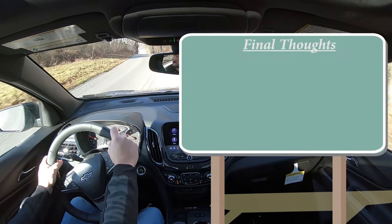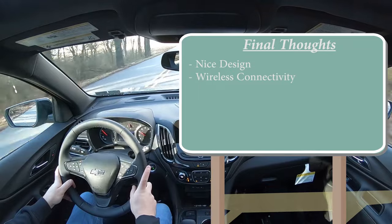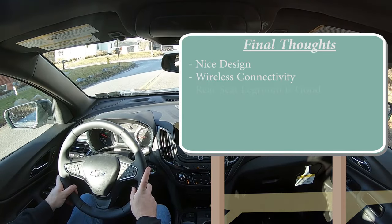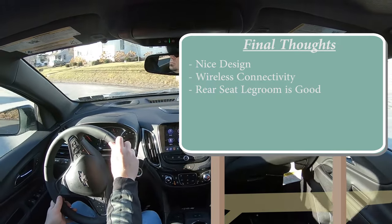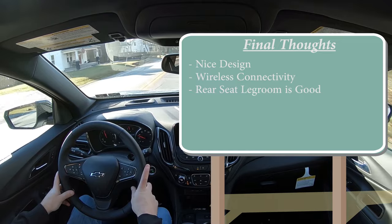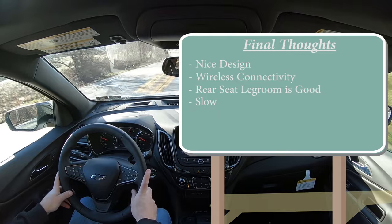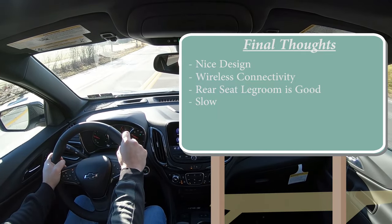For my final thoughts — I do like the design, I think it's a very good looking SUV. I like the wireless connectivity with the wireless Android Auto and Apple CarPlay. It's so weird that most manufacturers still don't do that and require a USB cable. The wireless connectivity is a big win for me. Rear seat legroom is great — rear seat passengers are pretty well spoiled in this thing, between the heated rear seats and the heated backrests, which you just never see. As far as room for improvement goes, this thing is kind of slow. I think it would at least benefit from a mild hybrid system to add a little more punch off the line and reduce that initial turbo lag.